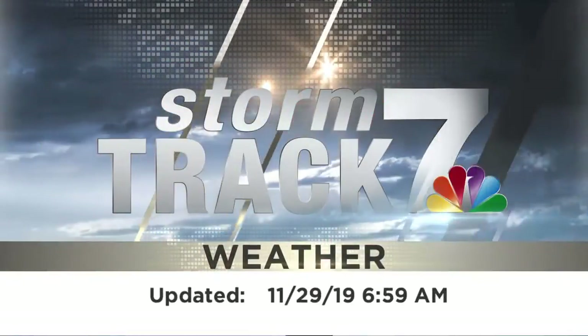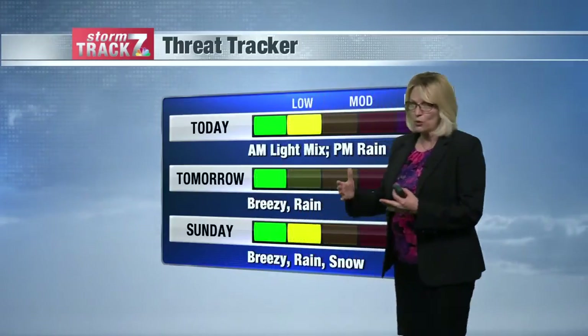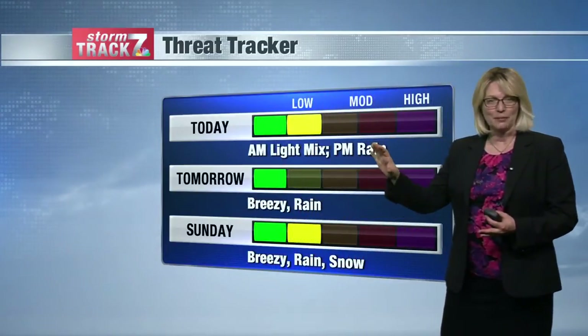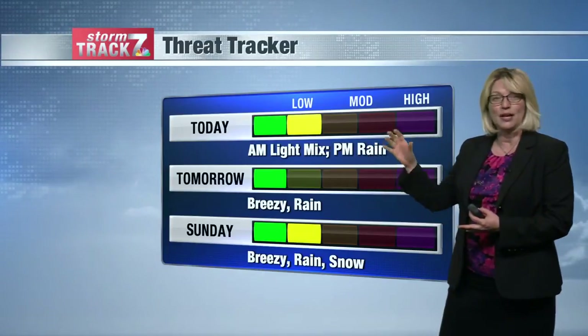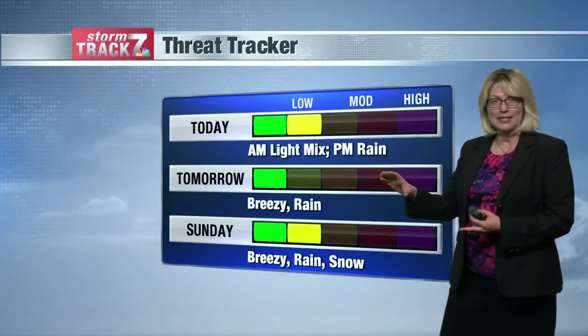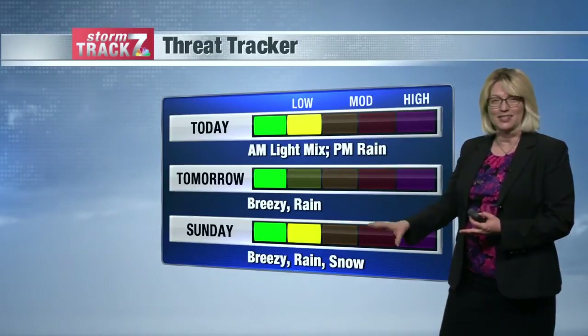Now your StormTrack7 forecast. We'll be seeing temperatures across the area slowly warming up. We have a light wintry mix this morning, some rain possible this afternoon, then rain and some thunderstorms tonight into tomorrow with breezy conditions. And then the backside brings the snow back in on Sunday.